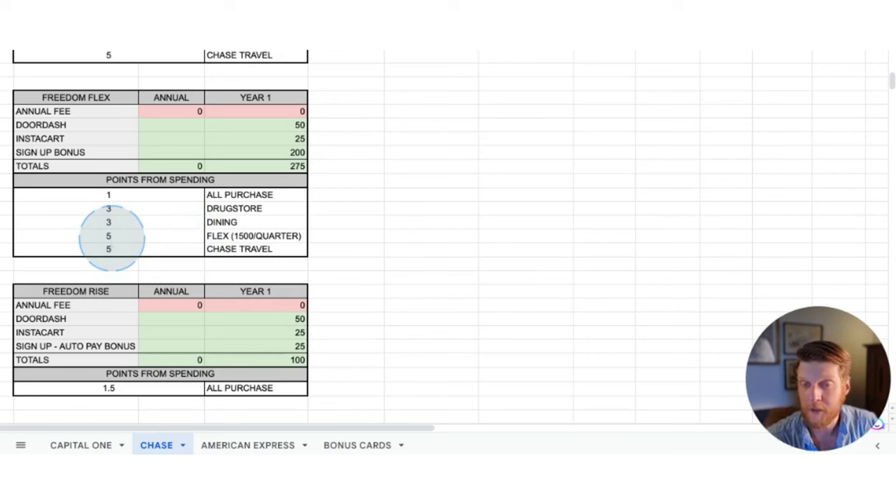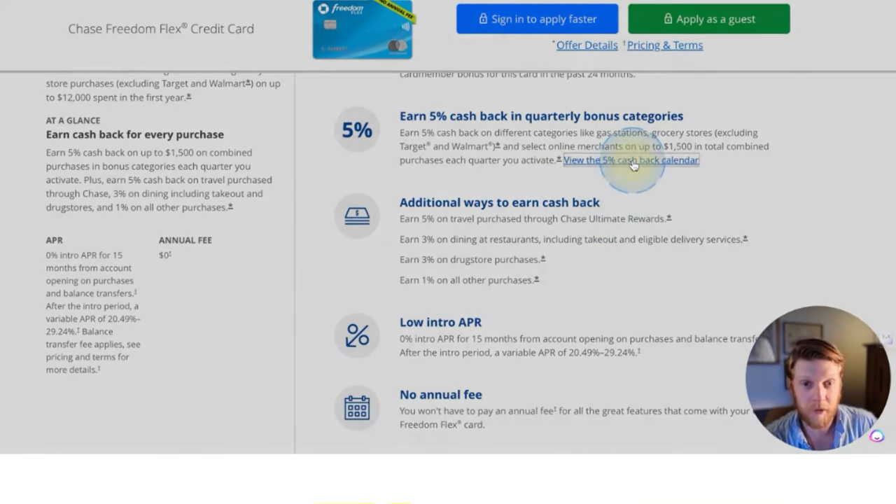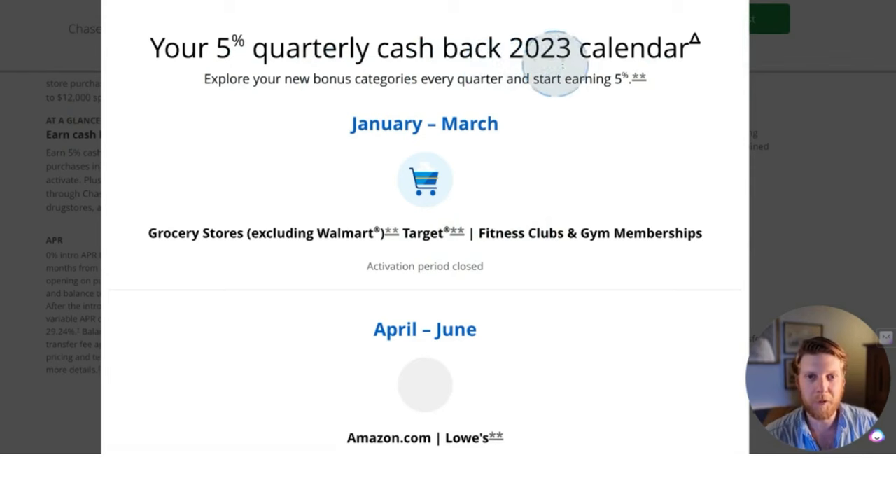The Chase Freedom Flex card is interesting because it's the only credit card we've looked at so far that has a flex spending category. This category changes every quarter and it only gives you the bonus points for the first $1,500 spent in that category. This one is hard to fully utilize. If we go to the website, we can click on their cashback calendar and see what the different categories are. Here we can see the 5% quarterly cashback calendar for 2023. Between January and March, dollars spent at grocery stores, Target, or fitness clubs and gym memberships will get you 5% cashback — unless you spend $1,500 in that quarter on those categories, you won't get the full value.